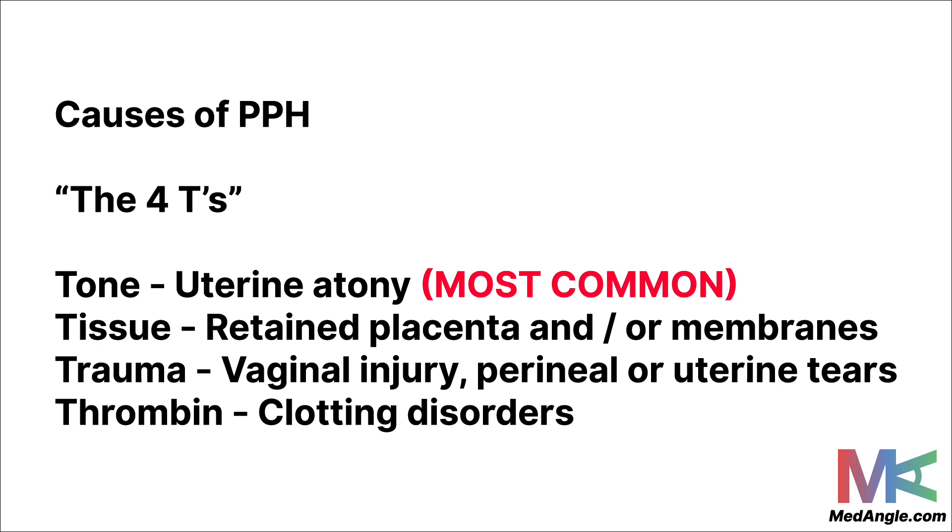The second T is tissue — retained placenta and/or membranes, where part of the placenta is still inside the woman, which can cause PPH. The third T is trauma: if the vagina is injured, or if there are perineal or uterine tears at a C-section, this physical trauma can cause a lot of bleeding. The last T is thrombin — any clotting disorders, for example von Willebrand disease, can also give rise to PPH.